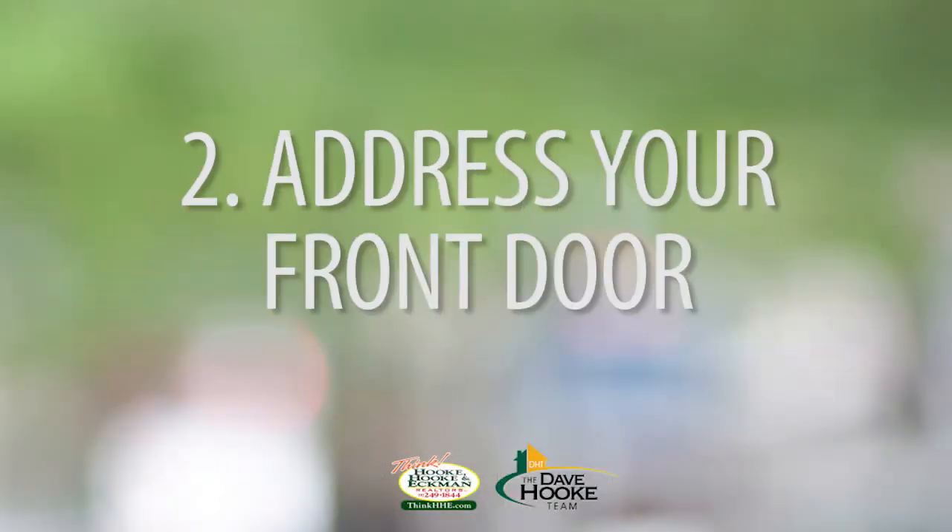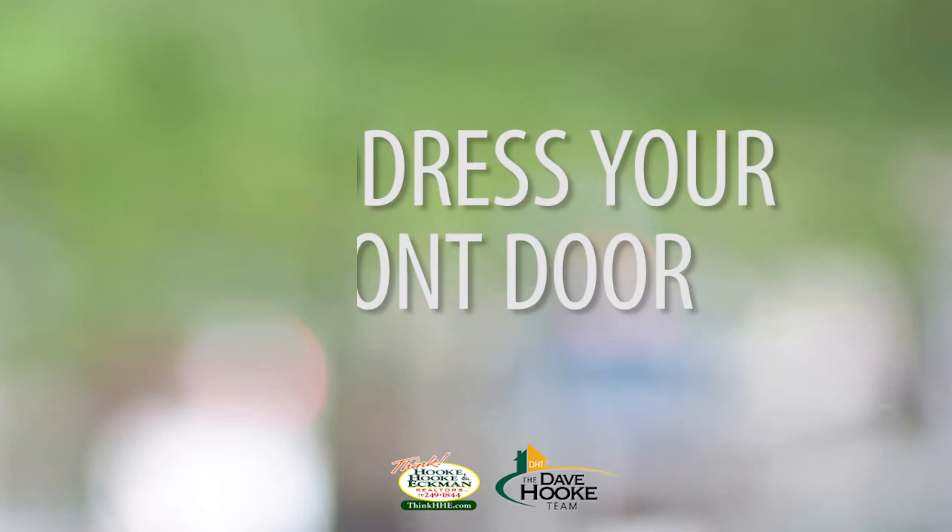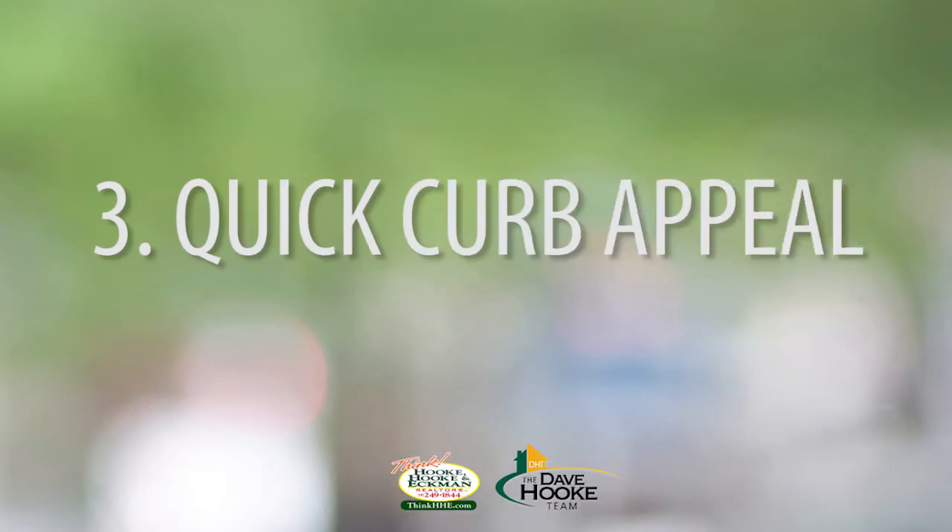Point number two is to address your front door. A nice bright red or yellow can really differentiate your home from the street, and your front door is the first impression that the buyer's going to have as they walk into your property. Do a nice coat of fresh paint, and if you can't do that, it's probably worth it to replace your front door if needed.